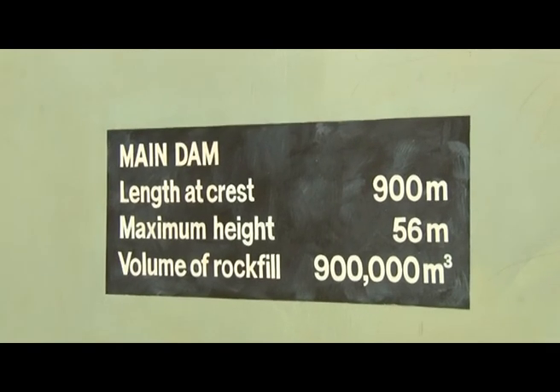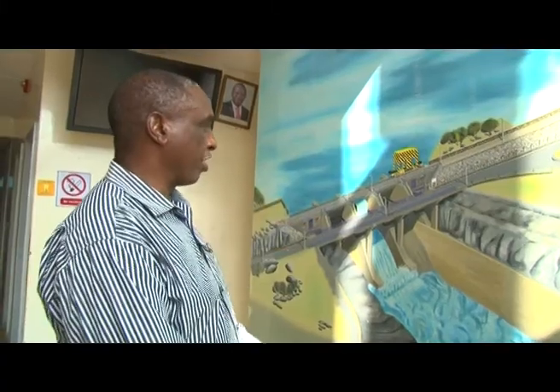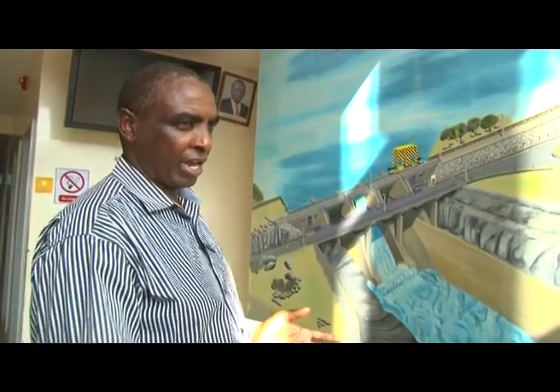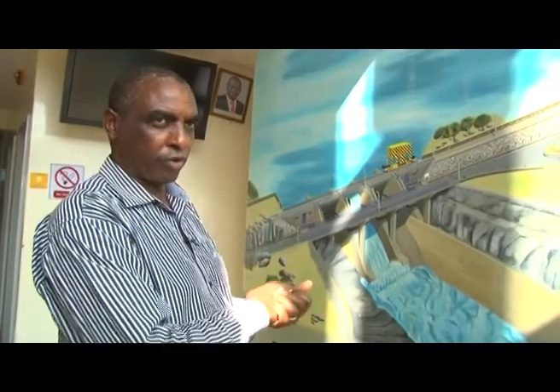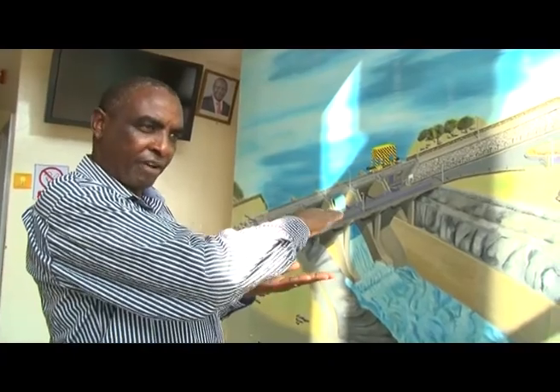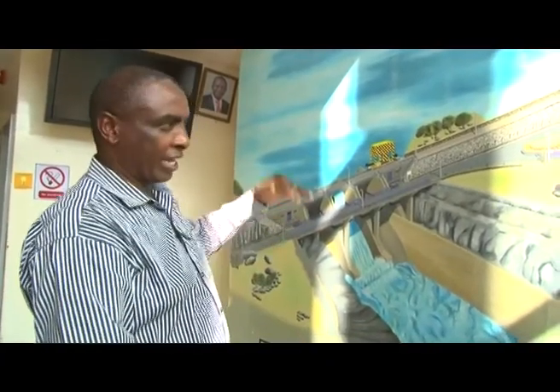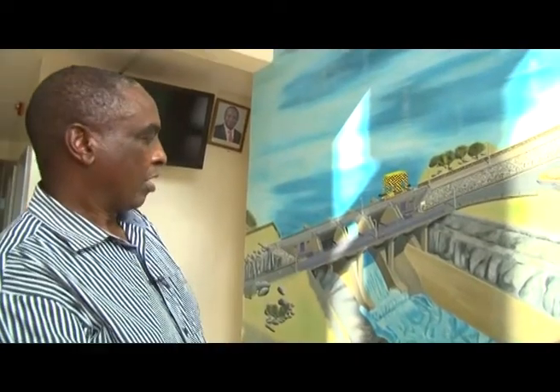The spillway is gated — we call them radial gates. There are different kinds of spillways: some are free-flowing like at Masinga and Kiambere, where water just overflows a slab. Ours is gated, so we have to open the gates when the full supply level is reached. Even during the El Niño of 1998, we were comfortably able to manage it.